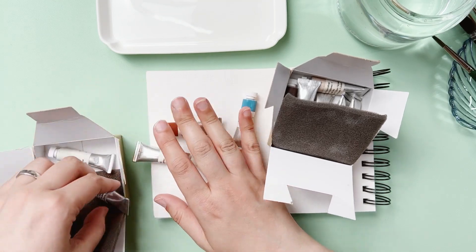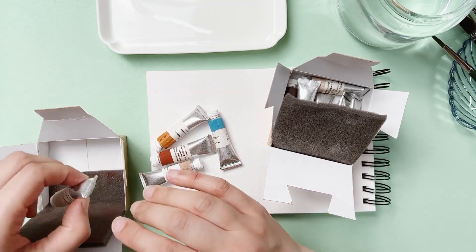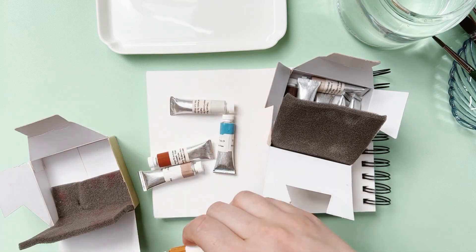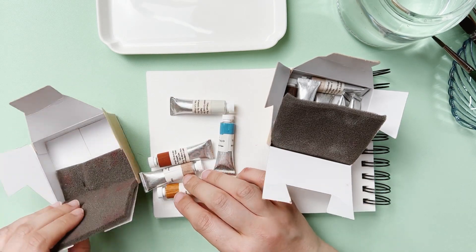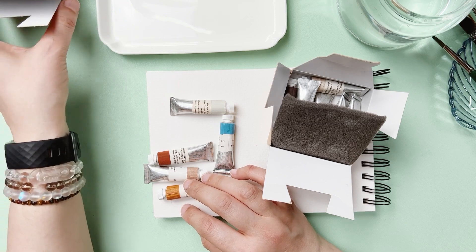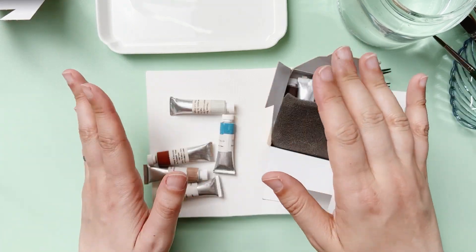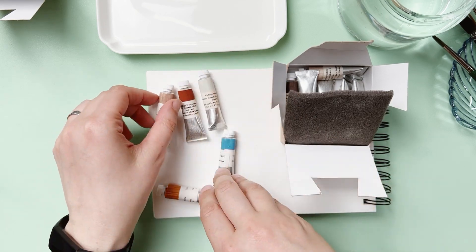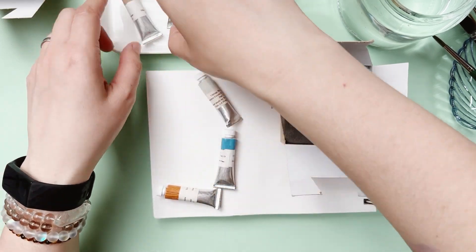You can't see a lot of the colors online easily — you can find them on some UK websites, but they're not so easy to find in terms of swatches and things like that.